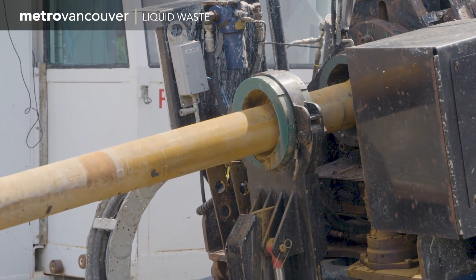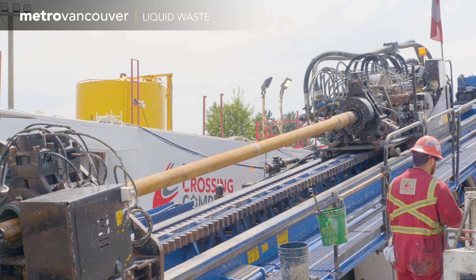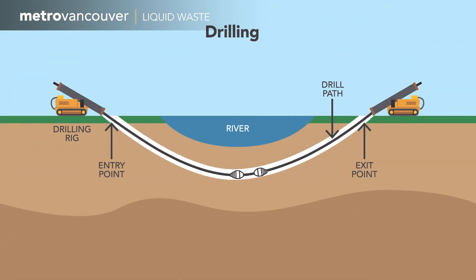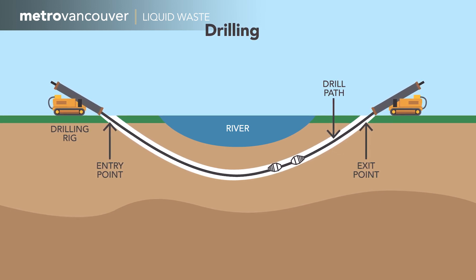A horizontal hole was drilled 30 meters below the riverbed of the Fraser, and then part way into Maple Ridge. A piece of equipment called a reamer was then pulled through the hole, expanding it enough to accommodate the pipe.